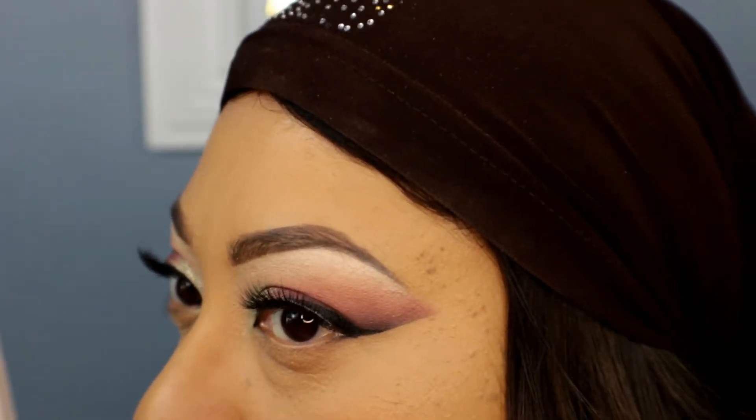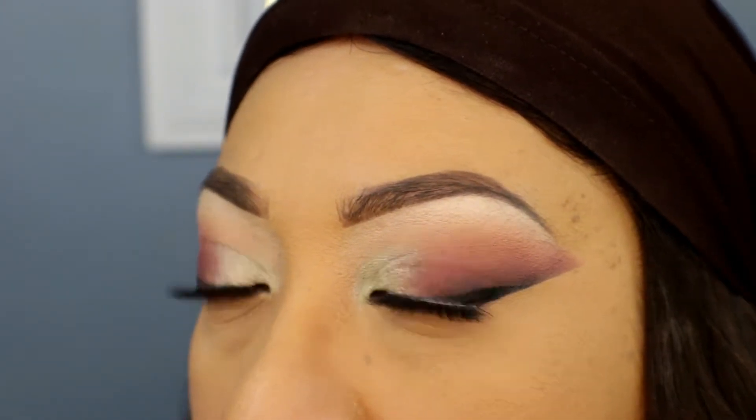This has more of a dewy look than the Maybelline Fit Me — I think that's what they mean by the soft blurring pigments. Coverage-wise, I still see a little of the dark circles, but I can build it up. It blends out nicely without caking, and I do see slightly more coverage on this side — it's diffusing the dark area well. I'm applying the powder on this side now too. Please comment on which one you think has more coverage!